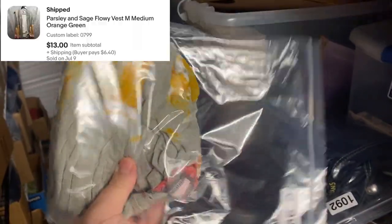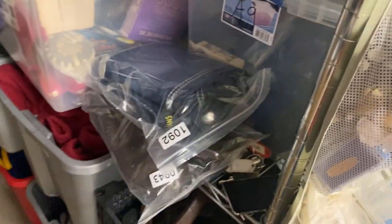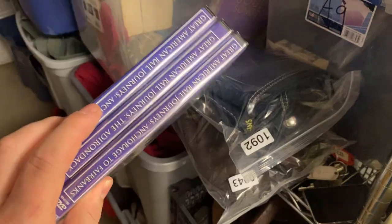Here's something I'll put up on the screen — looks like maybe a dress, which I don't sell very many of. There's also a three-DVD set on trains — Great American Rail Journey. I think these came from a DVD lot and I put them together, asked $10, and ended up taking an offer for $7. So those sold.